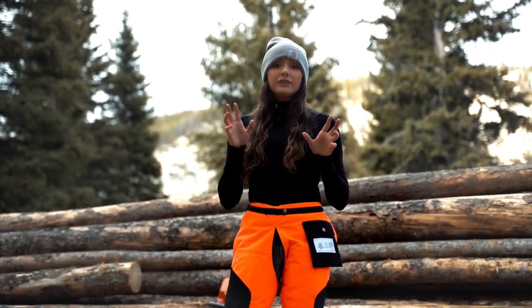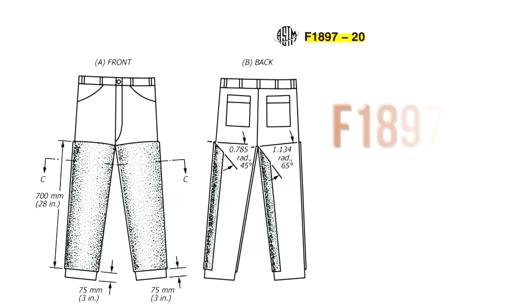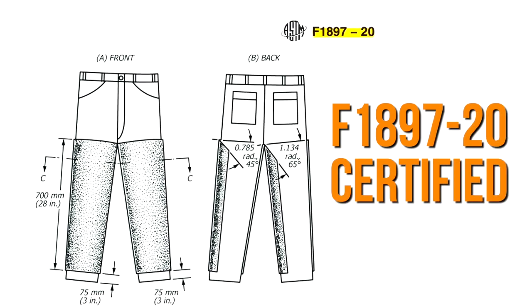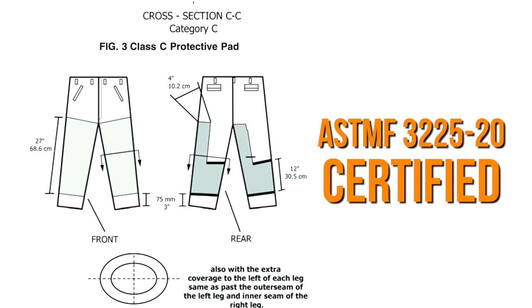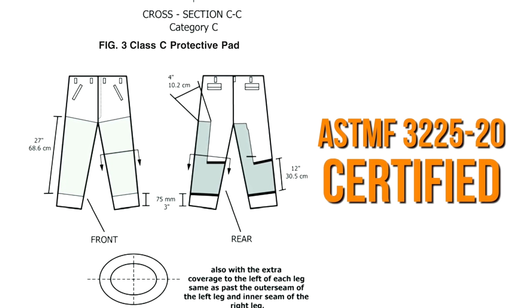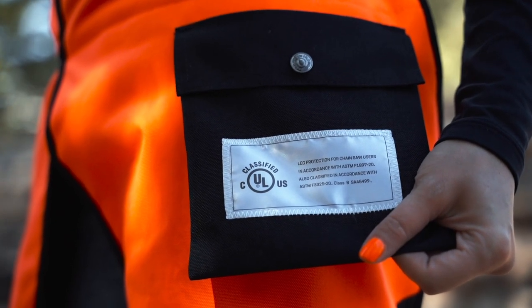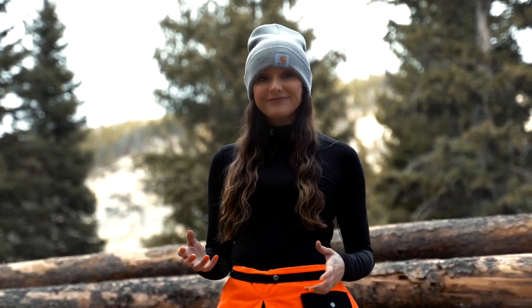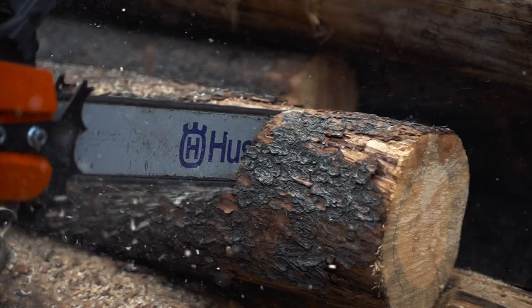There are different standards for different countries on what chainsaw chaps need to meet. If you want to make sure you've got the best ones, look for chaps certified to comply with ASTM F1897-20 or ASTM F3225-20. That way you know you're getting a quality product that has been tested. These are also certified by Underwriters Laboratory to make sure they meet all required safety standards.